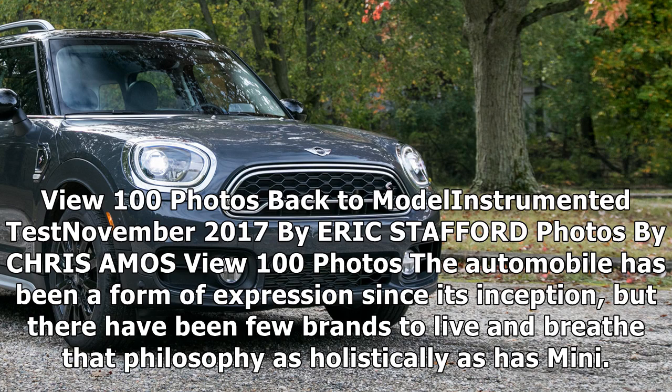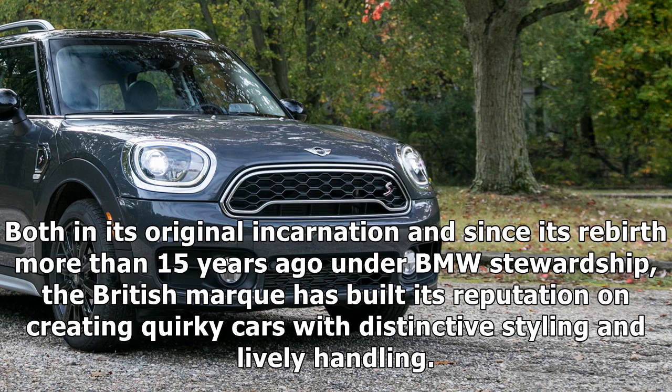The automobile has been a form of expression since its inception, but there have been few brands to live and breathe that philosophy as holistically as MINI has, both in its original incarnation and since its rebirth more than 15 years ago under BMW stewardship. The British marque has built its reputation on creating quirky cars with distinctive styling and lively handling.